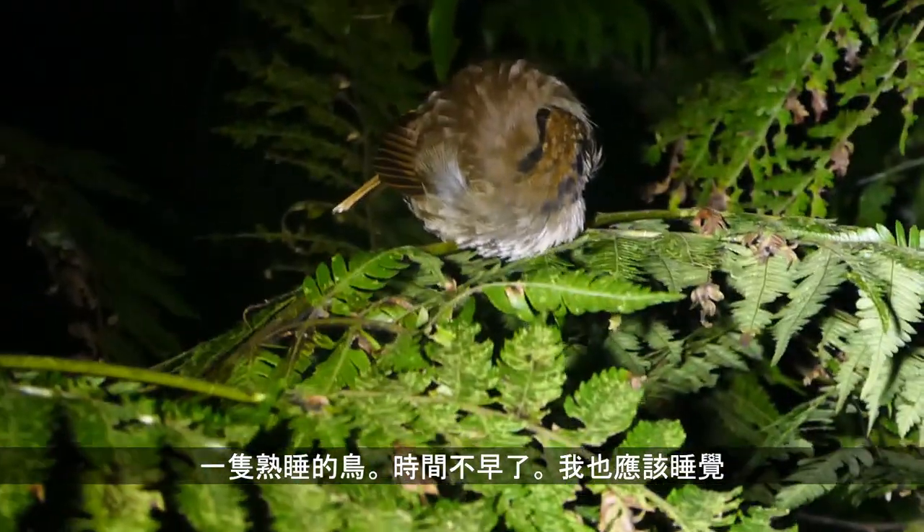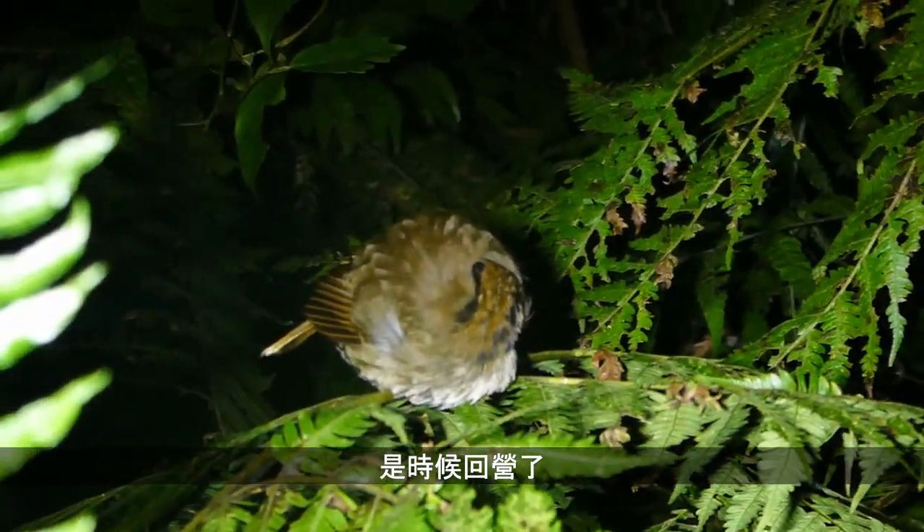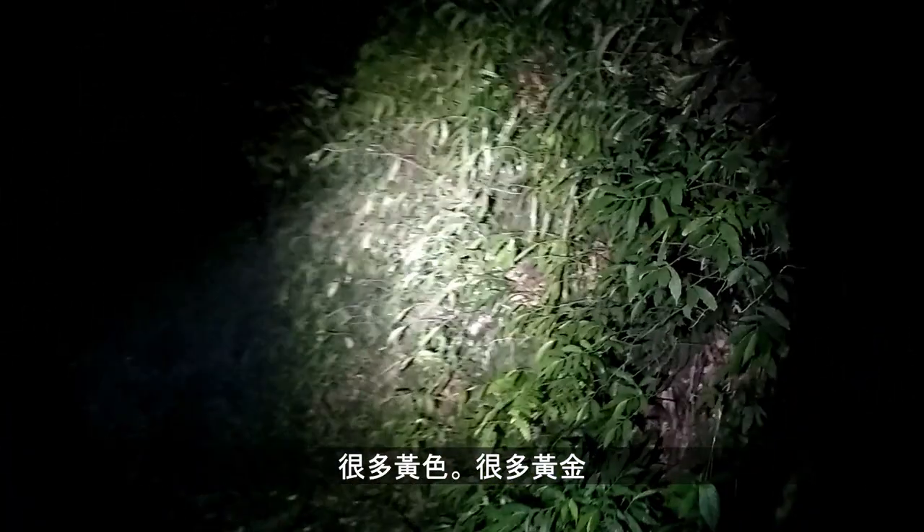A sleeping bird. It's getting pretty late, I should be doing the same thing — time to head back. Well, didn't see a lot tonight but some cool creatures nonetheless. A lot of yellow stuff, a lot of gold. It's been pretty cool.